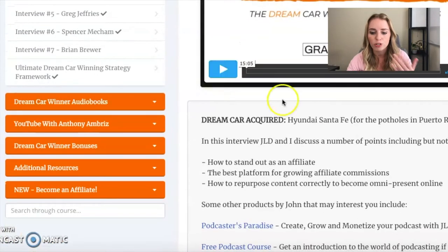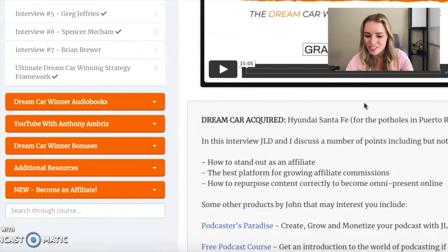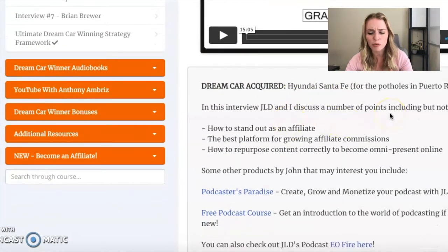Then we've got John Lee Dumas, who is a very, very successful affiliate. In this interview with John Lee Dumas, Grant asks how to stand out as an affiliate, the best platform for growing affiliate commissions, and how to repurpose content correctly to become omnipresent online.